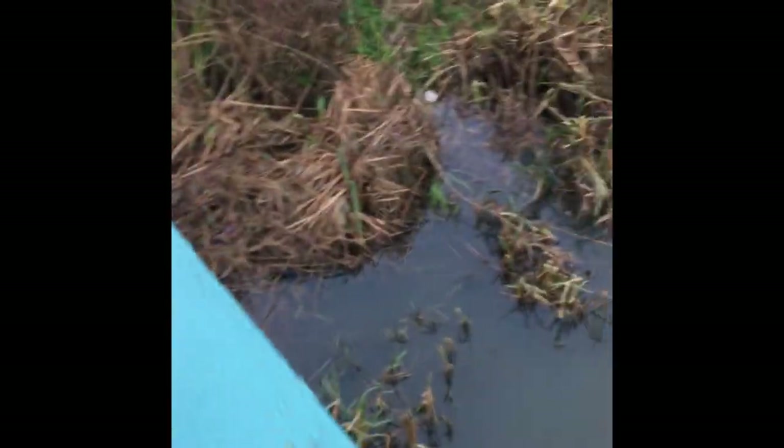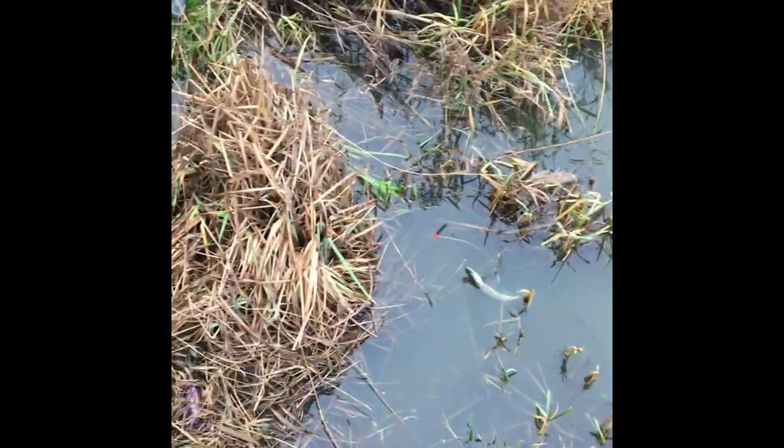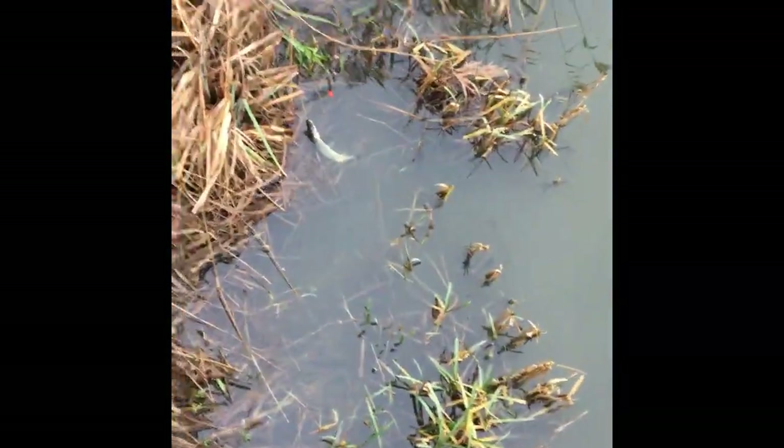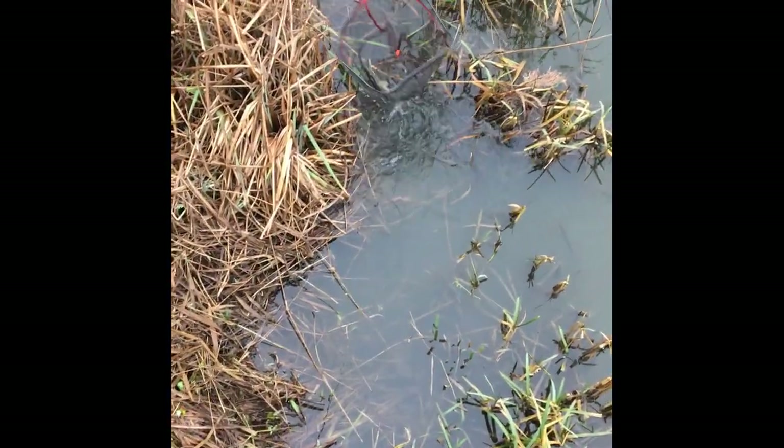Toby's gone down to net it. Basically bringing the rod round here, getting the fish up there. And today we came prepared with boots. Toby's going to go down there, and then we'll get a quick picture and get it back, because it's only a little one. And there's one.